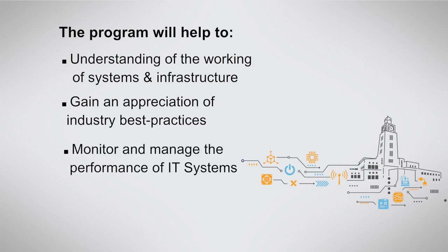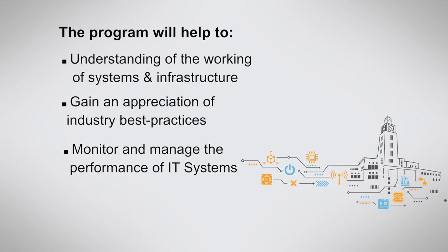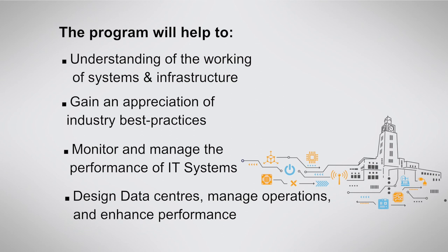They will be able to manage and monitor the IT systems. They will be able to design data centers, manage operations, and enhance performance. We are confident that the program meets your career aspirations of rapid growth in IT infrastructure operations and management. We look forward to seeing you in the classroom.